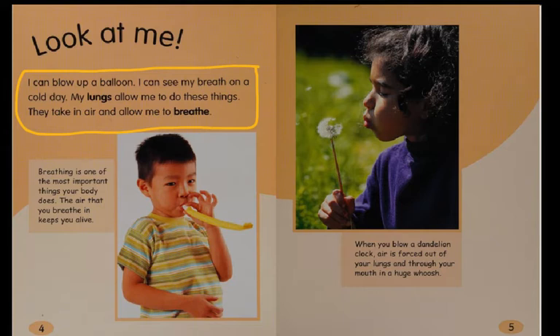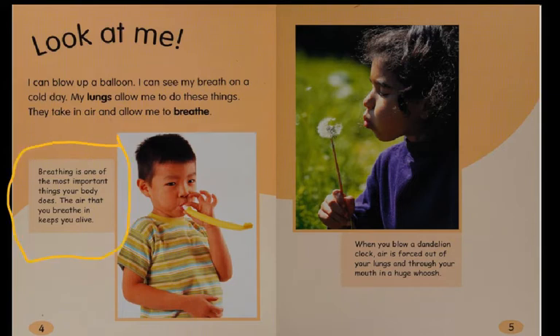I can blow up a balloon. I can see my breath on a cold day. My lungs allow me to do these things. They take in air and allow me to breathe. Breathing is one of the most important things your body does. The air that you breathe in keeps you alive.